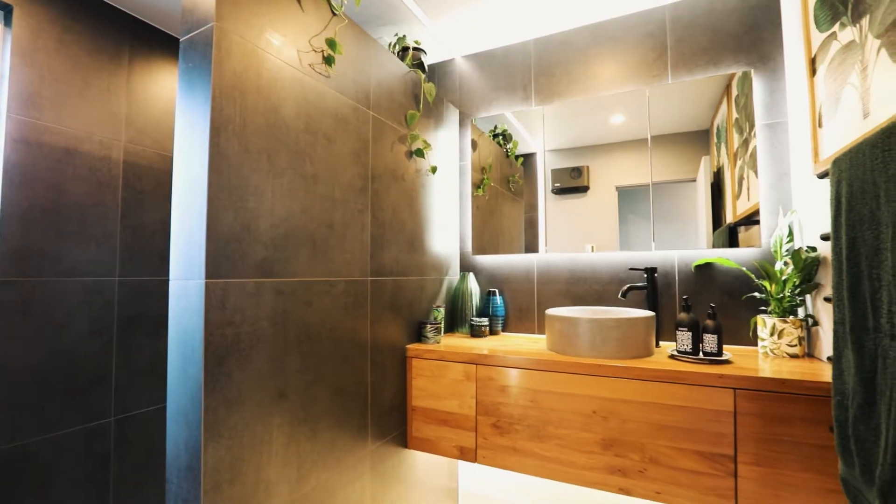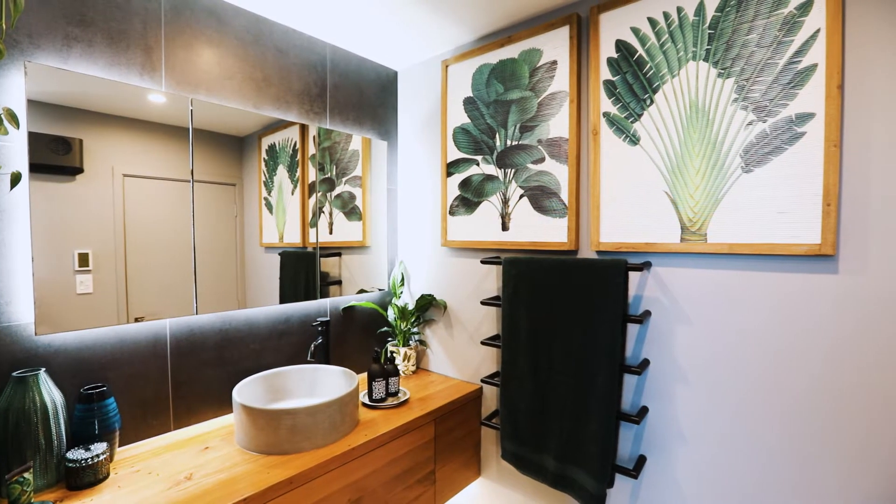The main bathroom is modern, sophisticated and provides a walk-in shower with feature LED lighting.